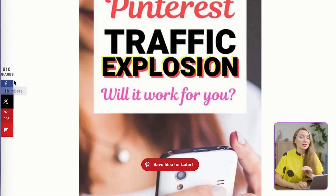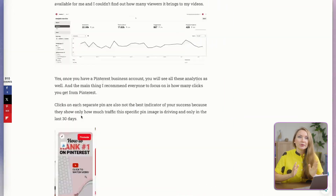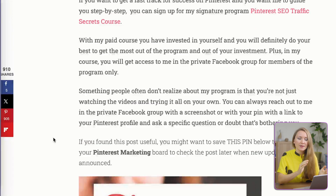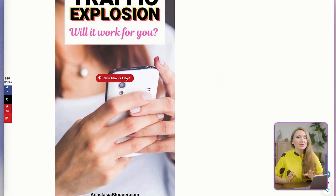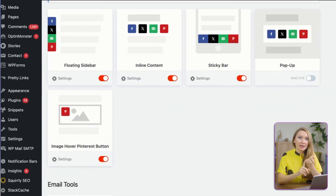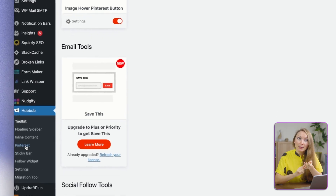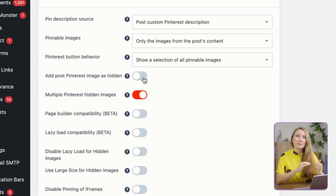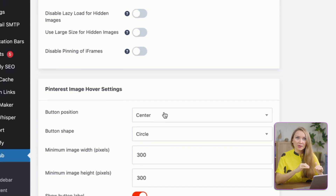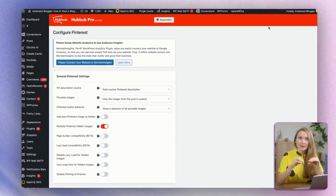You'll also need a social sharing plugin. I use one on my blogs called Habab — previously known by other names such as Grow and SocialPug. Configure Pinterest buttons specifically: add hover buttons on images, usually in the middle, add sticky buttons on the left side for desktop users so they can see the buttons at any time while scrolling, and on mobile devices, I usually put the sticky buttons at the bottom of the screen.